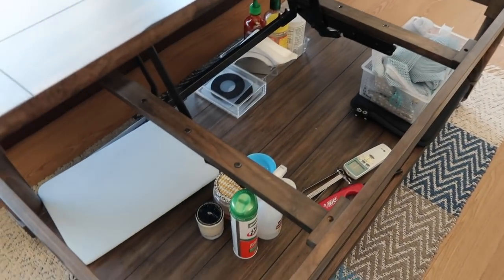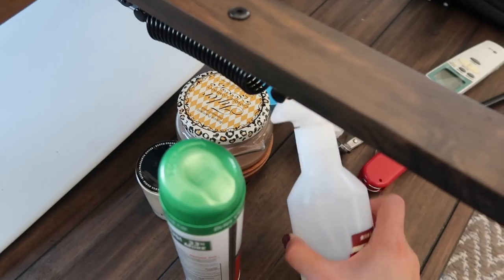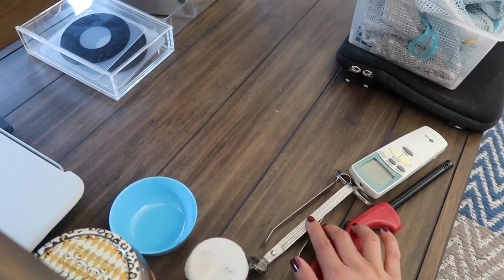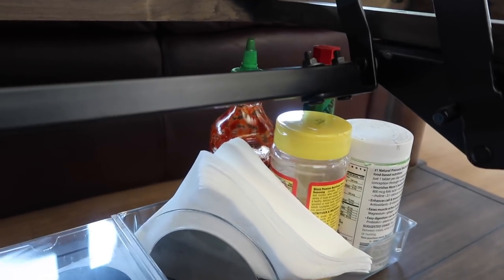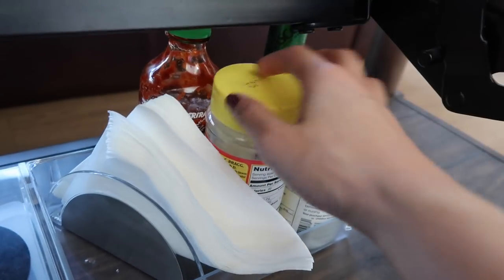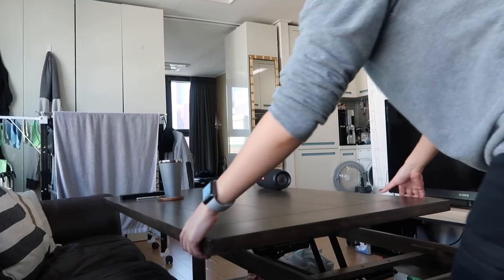Down here we have stuff we use often: a thing to rest my laptop on when I'm working from the couch, some candles, Brandon's foot spray, a spray bottle with water to get rid of wrinkles, our air conditioner remote, candle trimming accessories. I've got a drawer with our coasters, and a little tray of stuff we always use like napkins, Sriracha, Tabasco, nutritional yeast, and vitamins. I also have a bag of laundry bags for washing delicate clothing items.